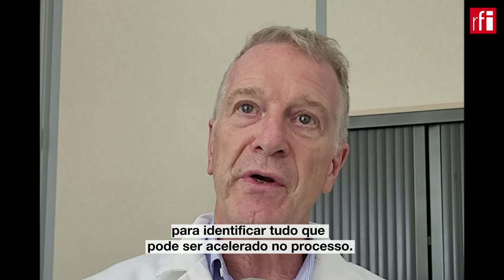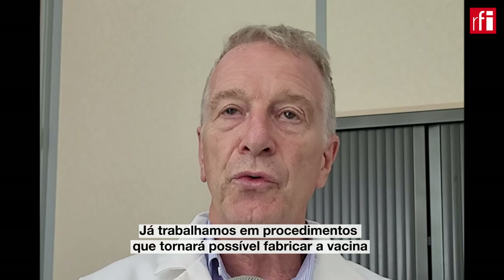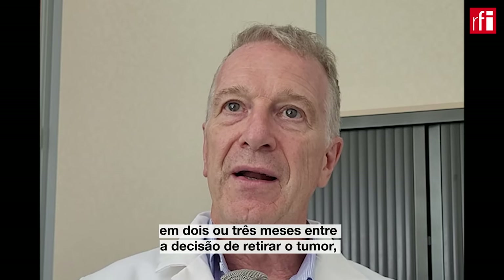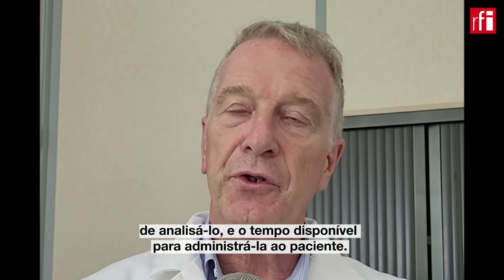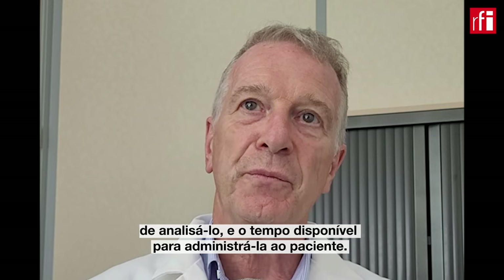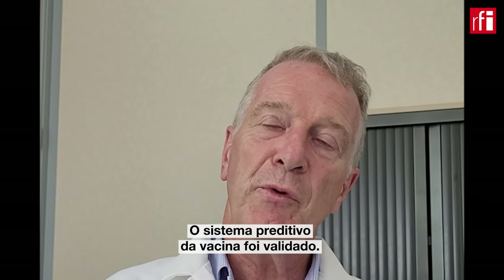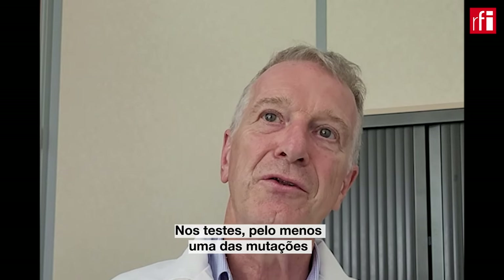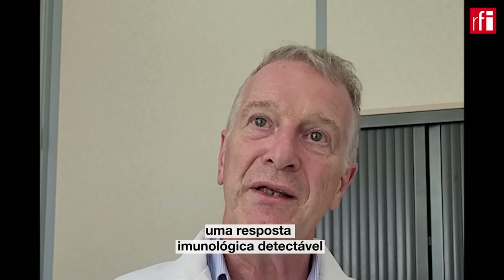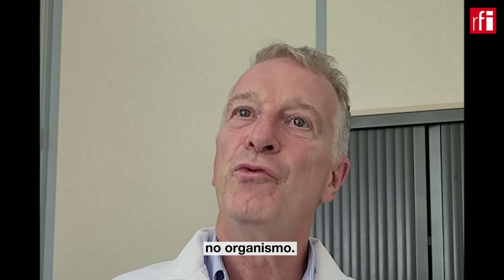On travaille d'ores et déjà sur de nouvelles versions du procédé qui vont permettre d'atteindre, idéalement, deux à trois mois entre la décision de prélever la tumeur et le temps où le produit devrait être disponible pour l'administration au patient. On a validé le système de prédiction, puisqu'au moins trois des mutations introduites dans tous les vecteurs ont généré une réponse immunitaire détectable — tous les patients ont une réponse, plus ou moins un.